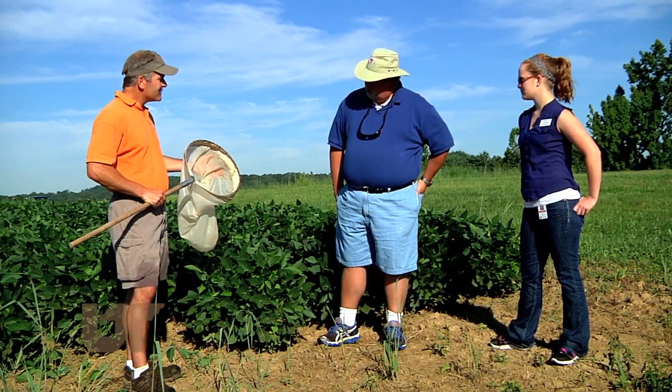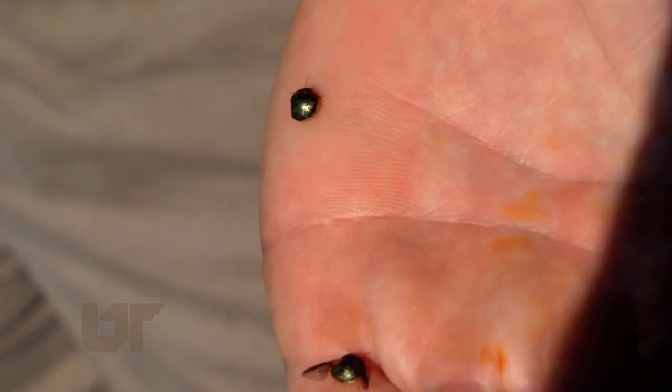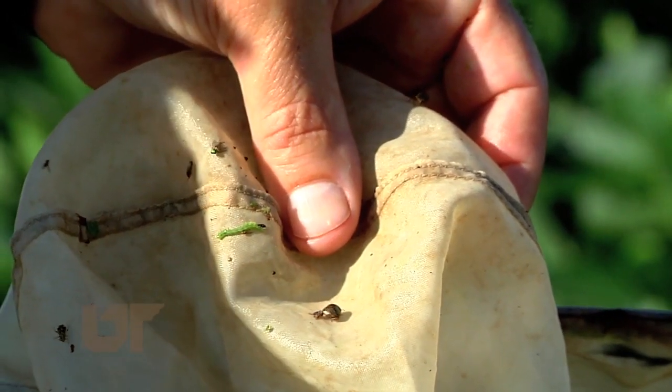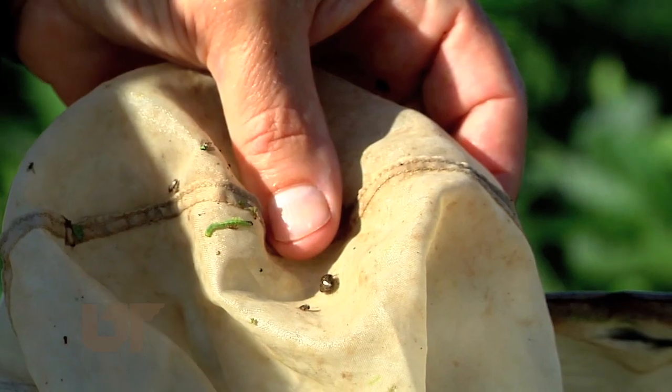Knox County UT Extension Director Neil Denton is fielding calls from homeowners asking how to get rid of kudzu bugs. The bugs will soon be looking for a place to overwinter, and Denton says don't invite them inside. Basically we're telling them the same thing with the other invasives — just seal up as best you can, do some perimeter sprays around places that could be potential entries, doors, windows.